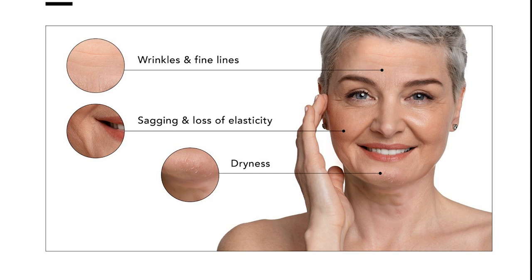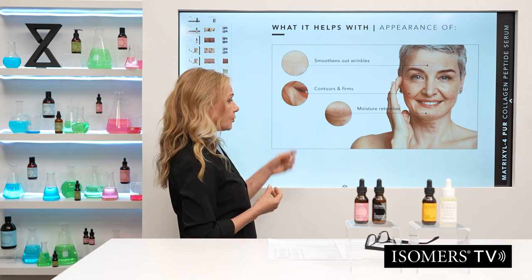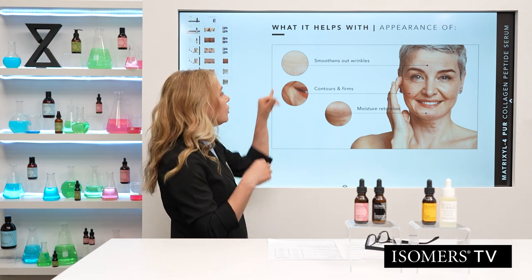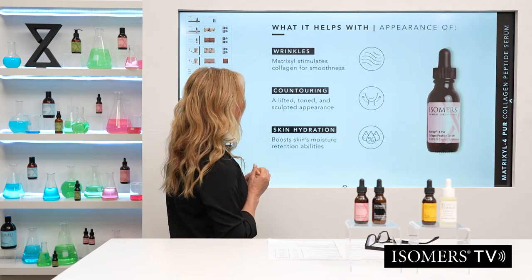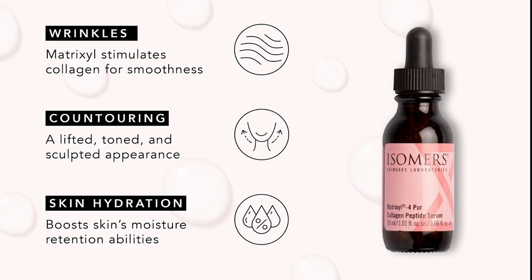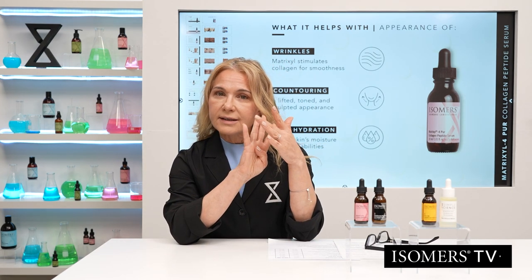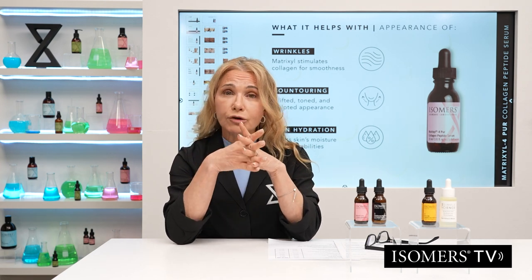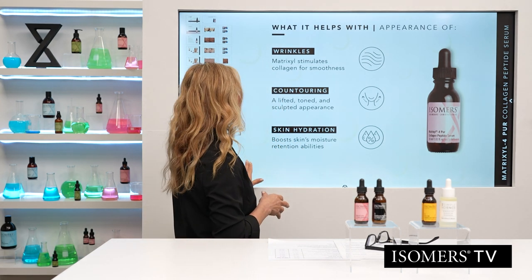The Matrixyl smooths out wrinkles, contours and firms, and improves moisture retention — all benefits that come when you improve your collagen. With more collagen, better collagen, and younger collagen, you get smoother and plumper skin. Matrixyl 4 helps with wrinkles, contouring, lifting the face, and hydration. It contains all four forms of Matrixyl, each targeting a different part of collagen and wrinkles, giving you a very high concentration of the technology.